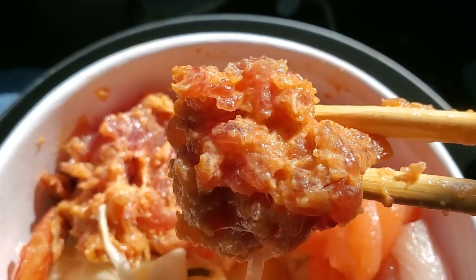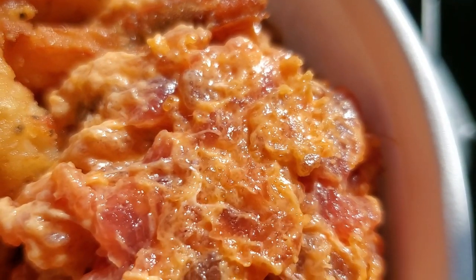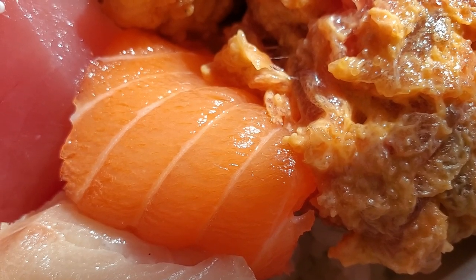Next we'll try the spicy ahi. It's chopped up fine. Really good — not too mayo-y, and they have the same sushi rice right underneath all the fish. Same thing, the rice is not too hot so it won't ruin your fish on top, and the spicy ahi is a pretty generous amount. Let's try the salmon next — that's one of my favorite sashimi or sushi fish. Pretty thin cut though, but let's put some wasabi and shoyu on it.